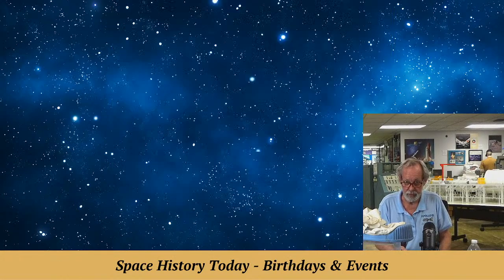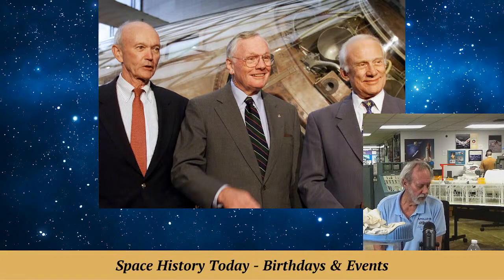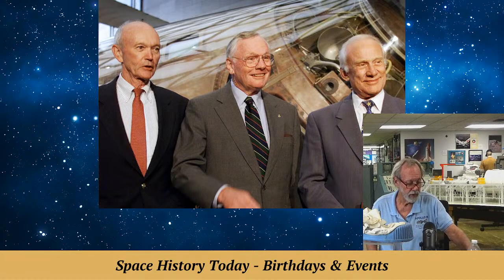And of course, Neil Armstrong. There they are at the 40th anniversary, which was the biggest gathering of all the anniversaries. Neil Armstrong died at age 82 by a botched medical procedure at the University of Cincinnati. He had a bypass surgery that developed complications, and he died in the hospital — a malpractice situation that has been written about. Sad but true.